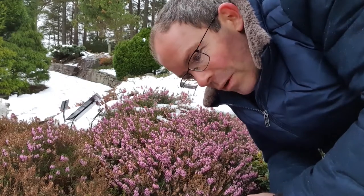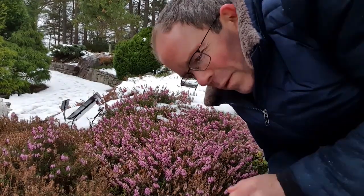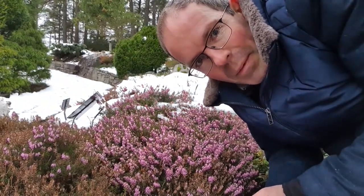This is the winter heath, Erica carnea, also known as the snow heath, or Vårling in Norwegian, Schneeheide in German. And all of these names point at how unusual it is to be flowering at this time of year.